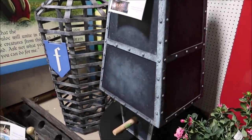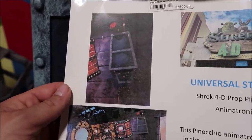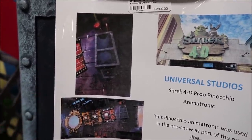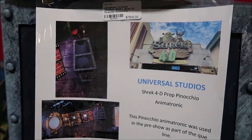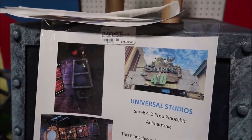The Pinocchio animatronic moves and his nose comes out. Here is a closer look at Pinocchio when it was in use inside the pre-show. I forget what he says that makes him tell a lie and then his nose grows — it was really funny. This is an iconic piece, and honestly if you're a big fan of Universal Studios or Shrek, $7,500 isn't a bad price.